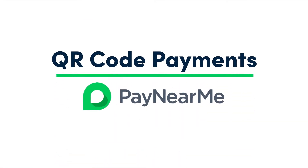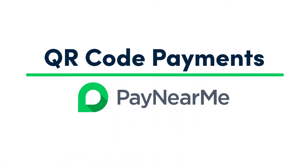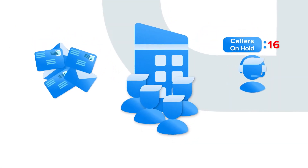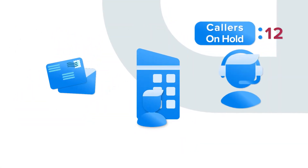QR codes encourage your customers to pay from their paper statements using their mobile devices, and remove the need for them to complete payments in store, by mail, or over the phone.